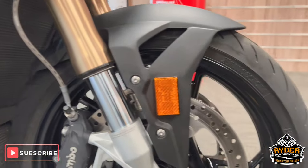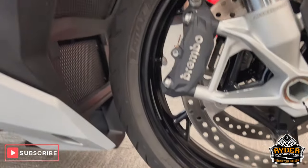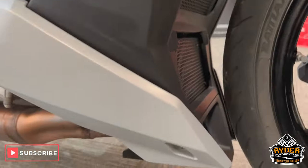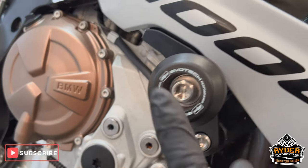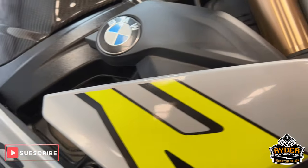Front wheel again in great condition, as you would expect with the mileage. You've also got a radiator guard on there. The lower fairings are nice. Coming up you've got Evo Tech crash bobbins. All the right hand panels are really nice.